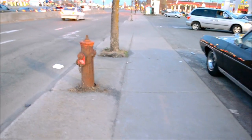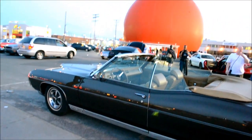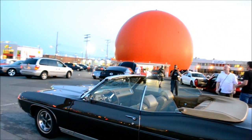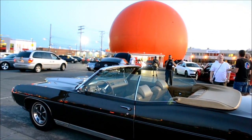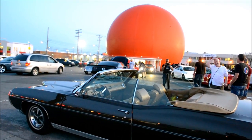Next to this rusty fire hydrant — and of course by the historic and famous Orange Julep restaurant here in Montreal, Quebec, Canada.